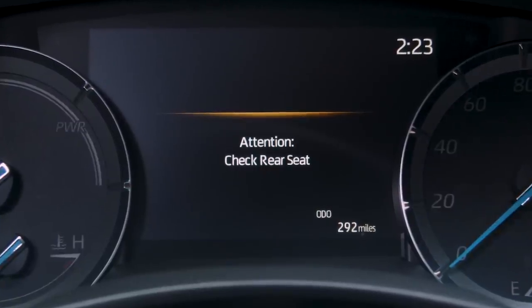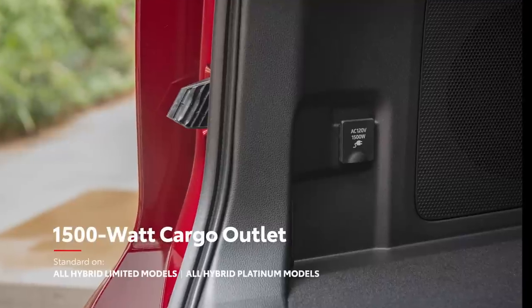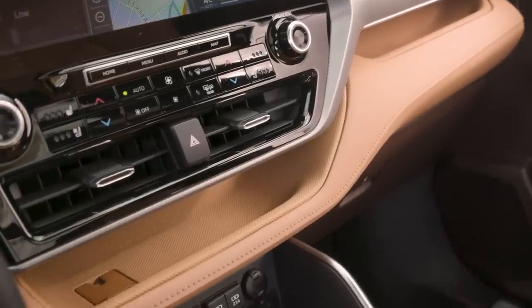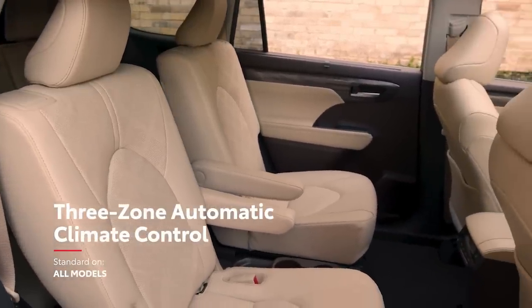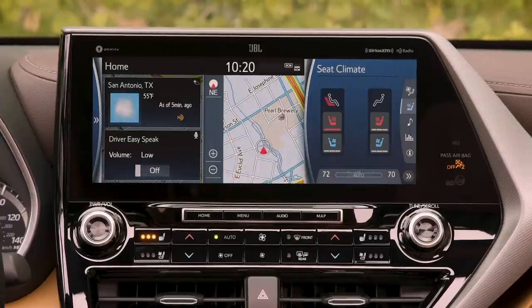There's also a rear seat reminder, available rain-sensing wipers, and an available 1500-watt cargo outlet on select hybrid trims. Highlander doesn't come up short on comfort offerings either, with standard three-zone automatic climate control and several available features like heated and ventilated front seats.